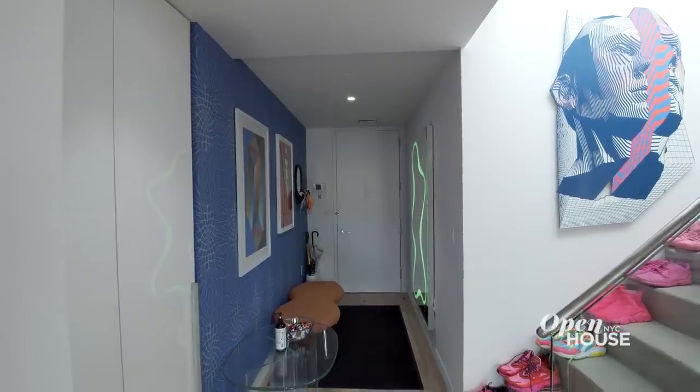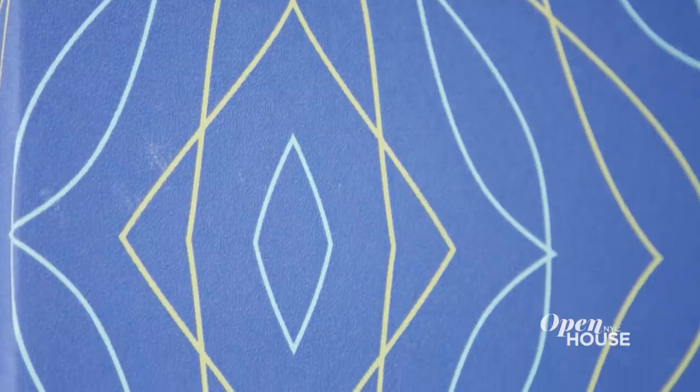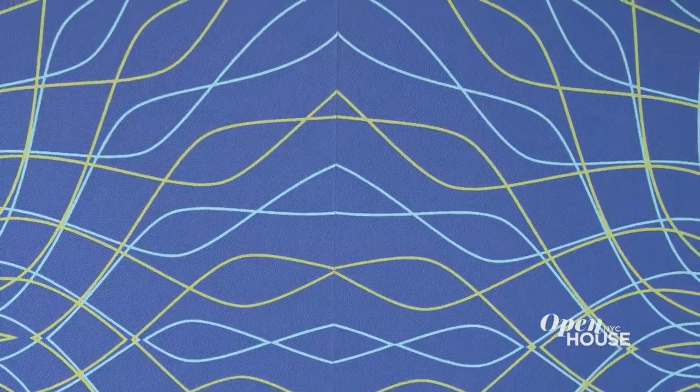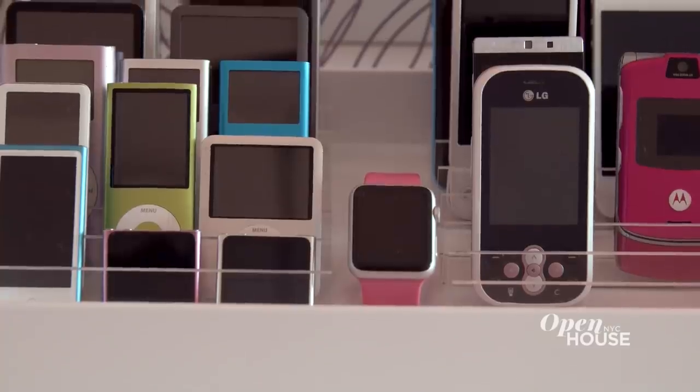When you come in the foyer, there is some wallpaper on the right side. It's nice because it's a three-dimensional wallpaper — it has thickness to it, it isn't flat. But also the digital pattern on it is typical of my work. This idea of connecting the time we live in. The world in which we live is very sophisticated, it's very technological, it's very smart.